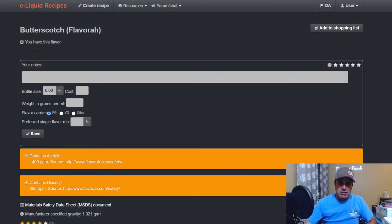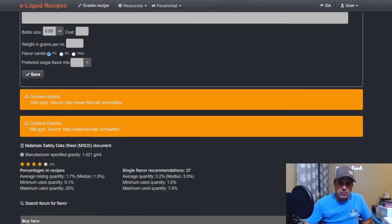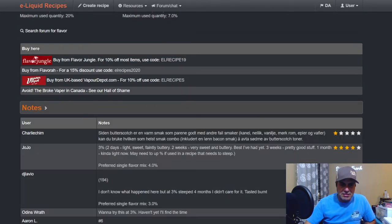All right, let's go. Butterscotch from Flavora contains acetoin and diacetyl — that's it. Like I always say, still better than cigarettes. Some flavor notes: Jojo says at three percent after two days, light sweet, faintly buttery. Two weeks: very sweet and buttery, best he's had yet. Three weeks: pretty good stuff. One month: kind of light now, may need to up the percentage.